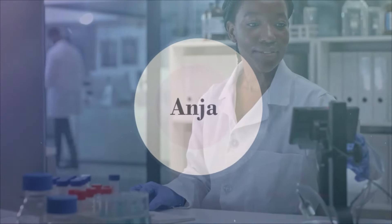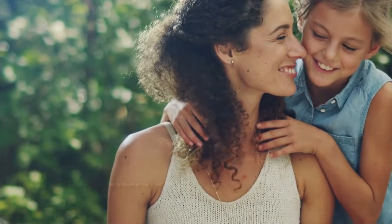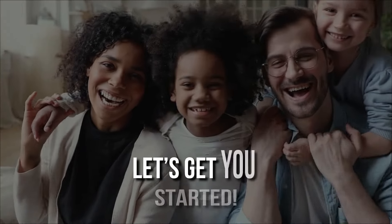ANGIA offers you the ultimate way of contributing to your family's health and happiness. Simply enroll today. Let's get you started.